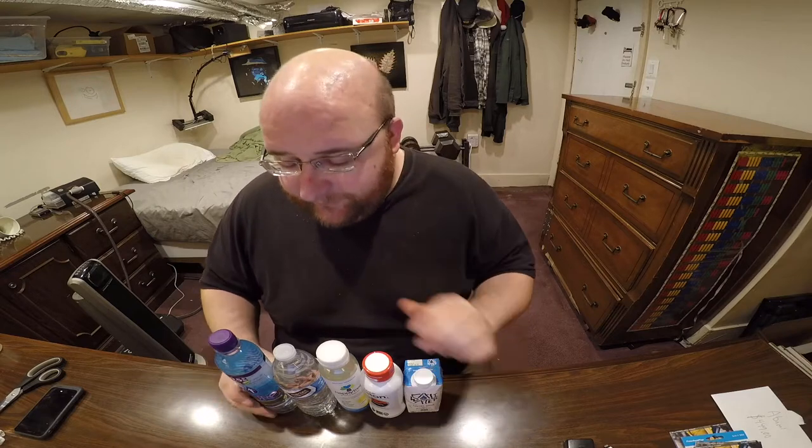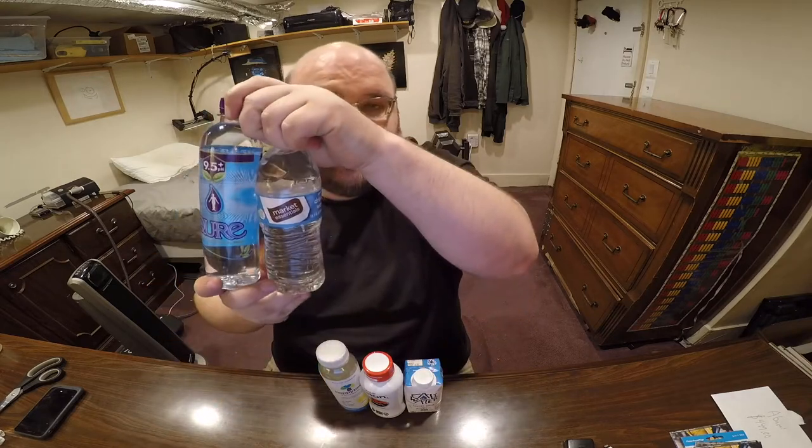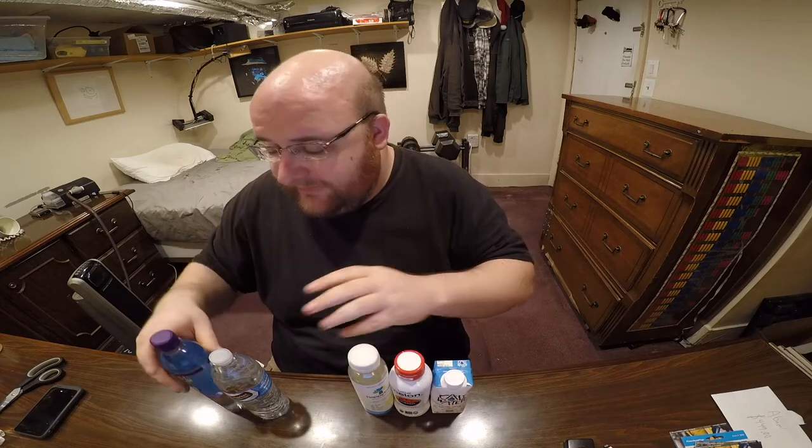We're going to start off with the two standard still waters. These three have like flavors and extra stuff in them. What I've learned from doing my reviews is you have to start with the still waters because I have a fresh, clean palate right now, and these flavored waters would mess that up. So let's start with these.